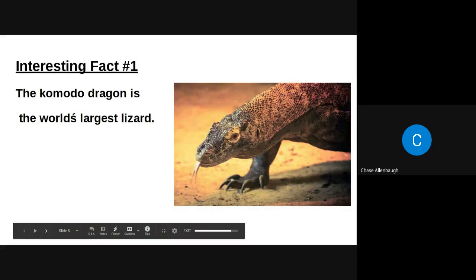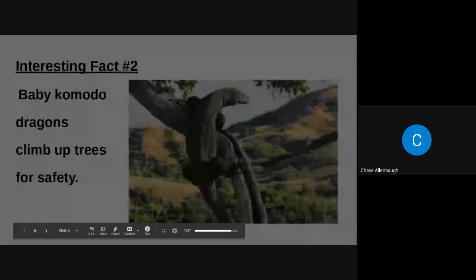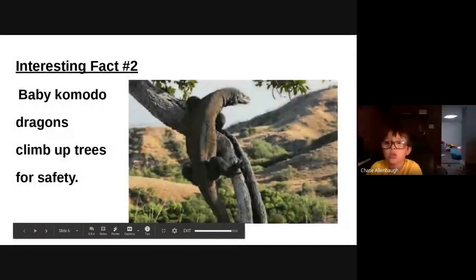Interesting fact number one: the Komodo dragon is the world's largest lizard. Interesting fact number two: baby Komodo dragons climb up trees for safety.